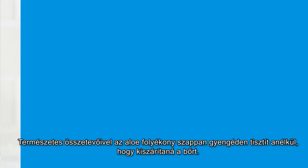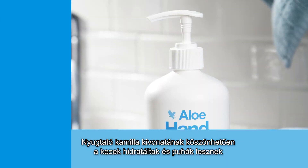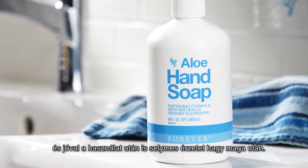Formulated with naturally-derived cleansers, Aloe Hand Soap softens hands without drying. A soothing chamomile fragrance leaves hands feeling pampered, hydrated and silky smooth long after each use.